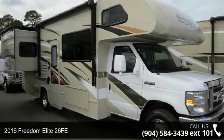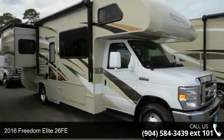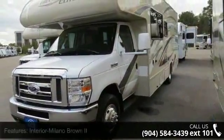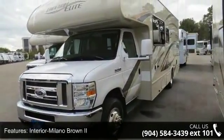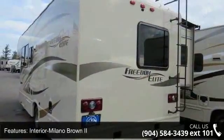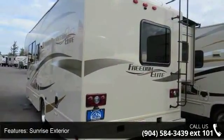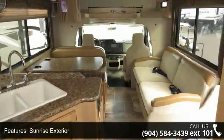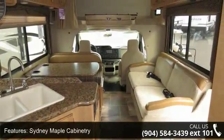Start planning your next trip in this 2016 Freedom Elite 26 FE. For those looking for a feature-packed motorhome, look no further. Here we have the standard for style, quality, and driver comfort in Class C RVs. This unit is equipped for short trips or lengthy vacations. An adventure awaits.